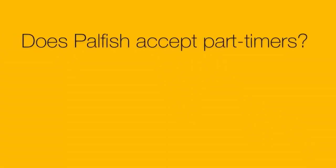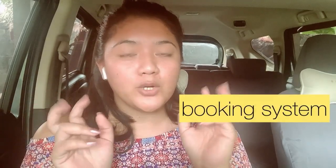Next question: can part-timers or students apply for Palfish? Yes, that's possible. Before, I was working as a full-time teacher in Palfish, but now because of other commitments I've gone part-time. It's very convenient as a part-timer because you only open the slots where you're available to teach. Palfish is a booking class system — you open your available slots and the parents or students book those slots. So if you're only available in the morning or at night, it's all up to you.